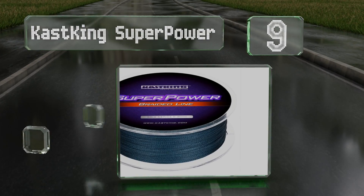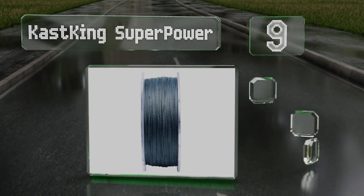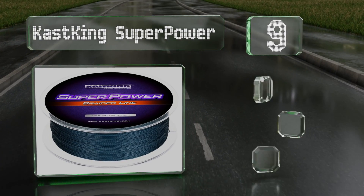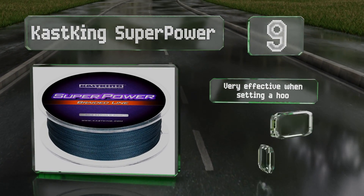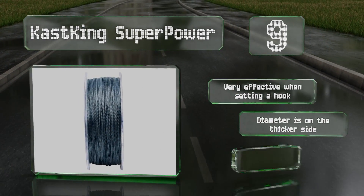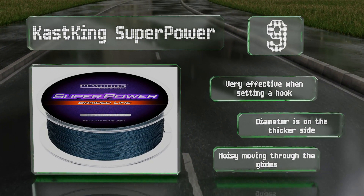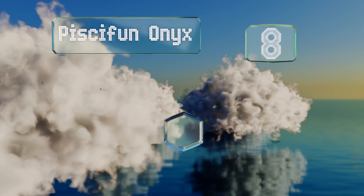At number 9, Cast King Superpower will serve you well across various uses, from multiple line trolling to handheld fishing with a single rod. It has low memory, which means it flies farther and there's less chance of wind knots when casting. It's very effective when setting a hook, but the diameter is on the thicker side and it's noisy moving through the guides.